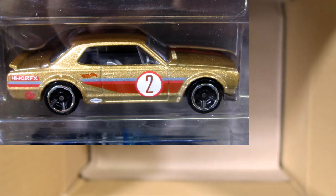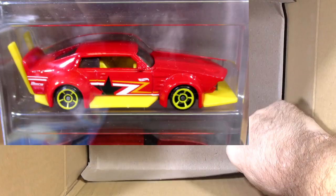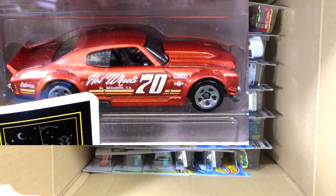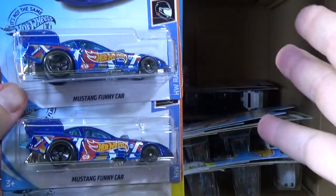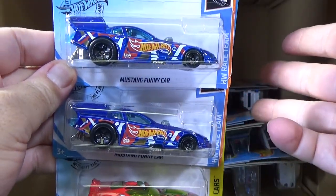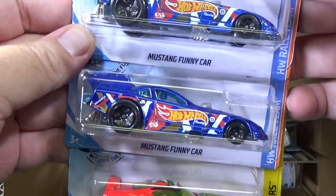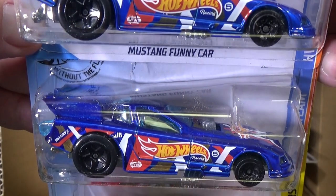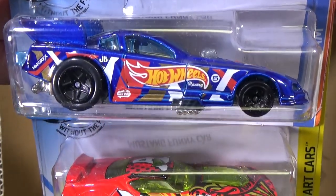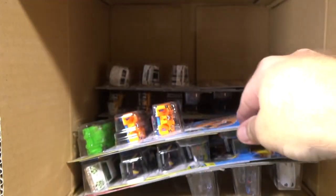I remembered Centenario, I remembered Hover — I'm on a roll. It could only get better if I get another Super in the box, which is not going to happen. I was very lucky to get a Super — they're pretty hard. Basic treasure hunts — not that uncommon. They're in most of the cases, but only one. Mustang Funny Car. I took a look at that in the feature video on Mr. Grooves, so I will not belabor it.